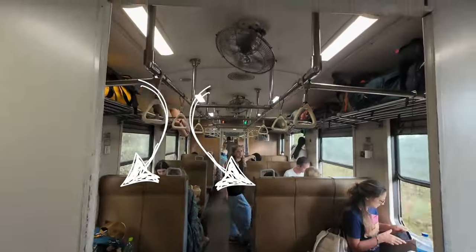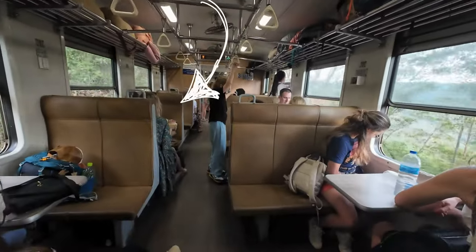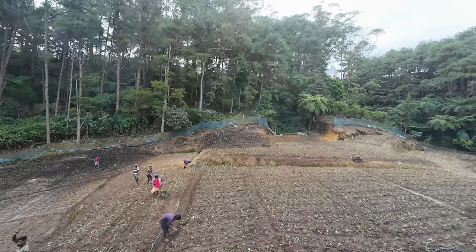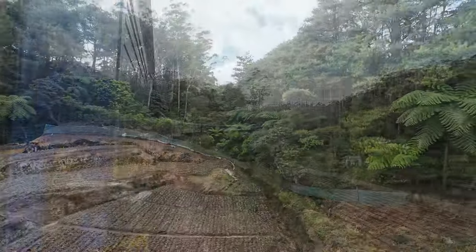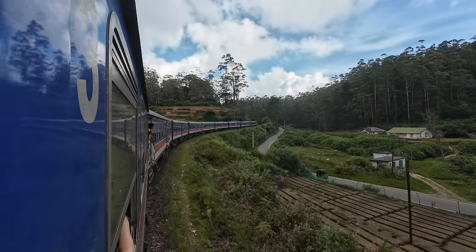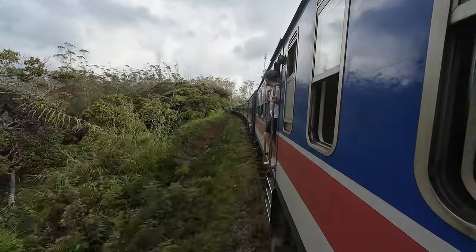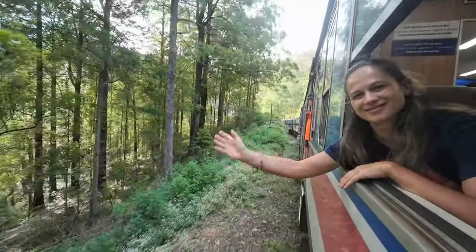Our seats weren't really great and not even together, but luckily there was a square seat area empty and it was on the right side, which provides the best view from Nuwara Elia to Ela. We took the train from Nuwara Elia to Ela, which is about a 3 to 4 hour ride, but mostly people take the complete journey from Kandy to Ela, which is the same train line and takes between 6 and 10 hours.